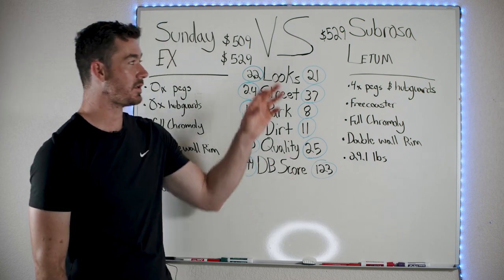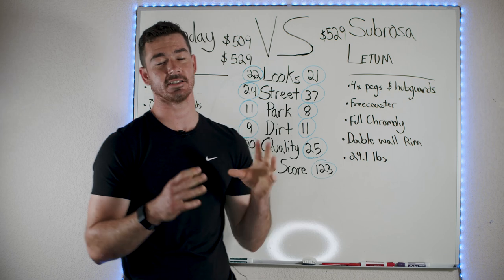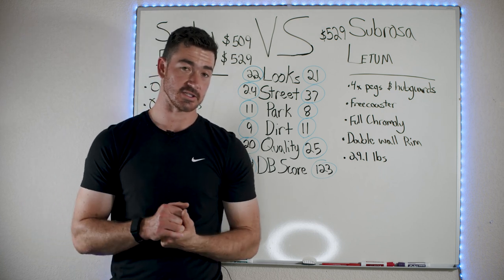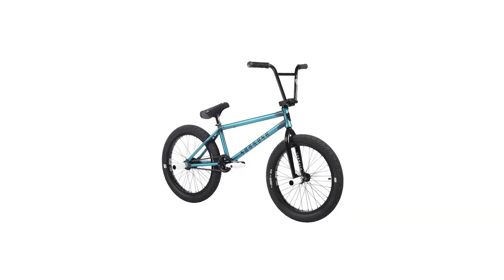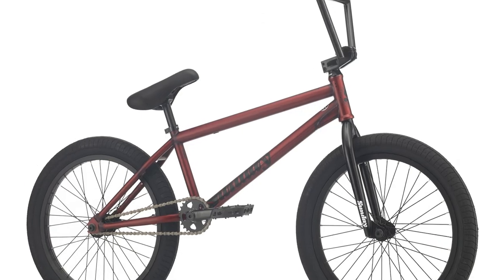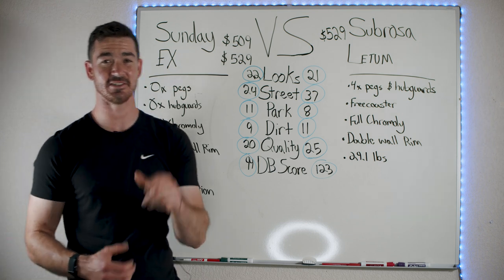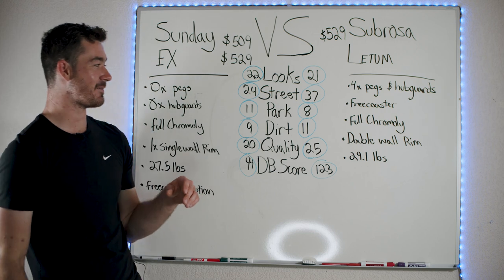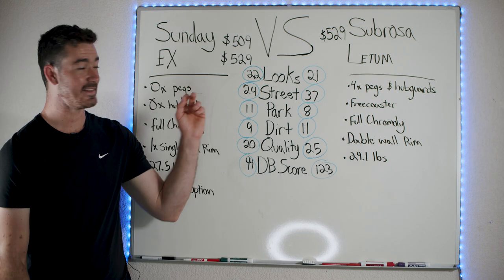The style score looks at whether the bike has different options, looks good, has nice colors, is visually appealing, and is customizable. Both bikes have two different colors — the X comes in red or raw by variation, the Ledum in blue or black. I do think the Sunday X looks just a little bit better, but that's personal preference — you might disagree. Both are fully customizable and look pretty good.